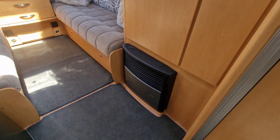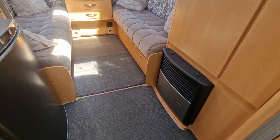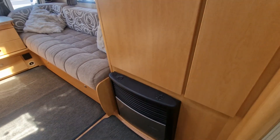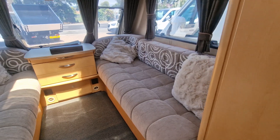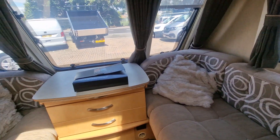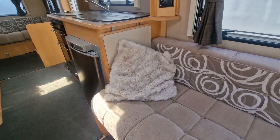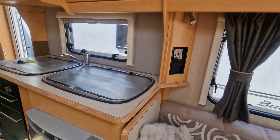We've got Truma blown-air heating, which works on gas and electric — you'll see the vents around the van where the blown air comes out. Hot water is also handled by the Truma heater. All the furnishings in here are really nice and clean, no unpleasant odours or smells, and even though it's a 2010 van, the neutral colours are still very much in keeping with today's colour schemes.